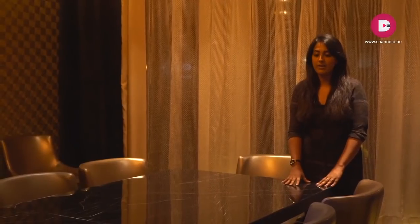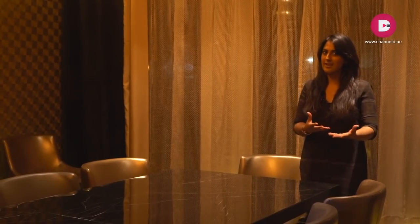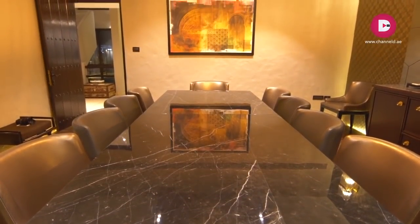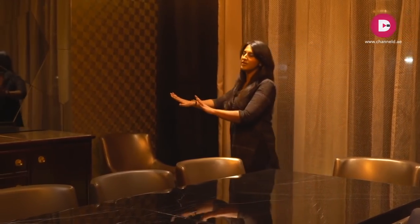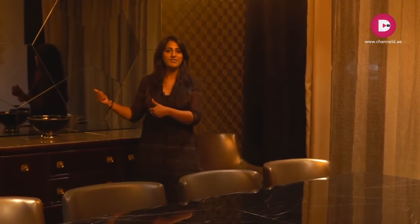If you're looking at the table, it's a marble top table to ensure that the wear and tear is sustained. Now one of the most important things in this area is this beautiful, lovely mirror over here. I have absolutely no words to express how beautiful this is done.